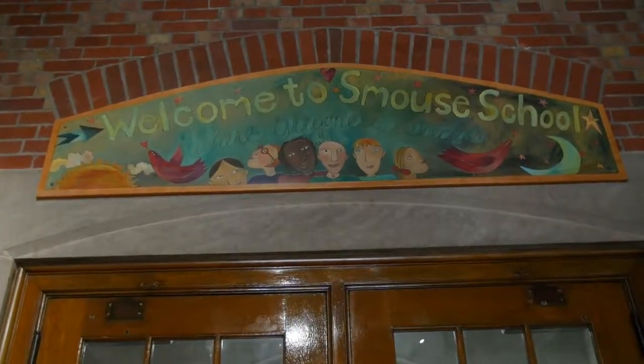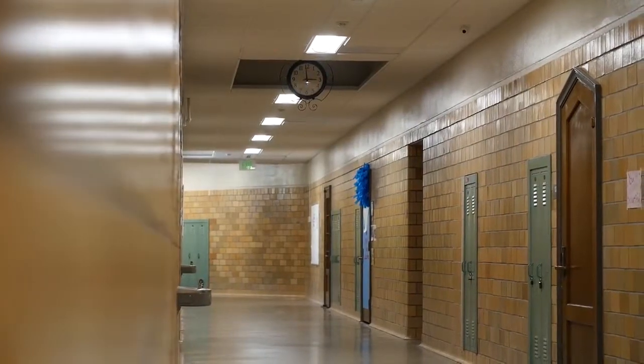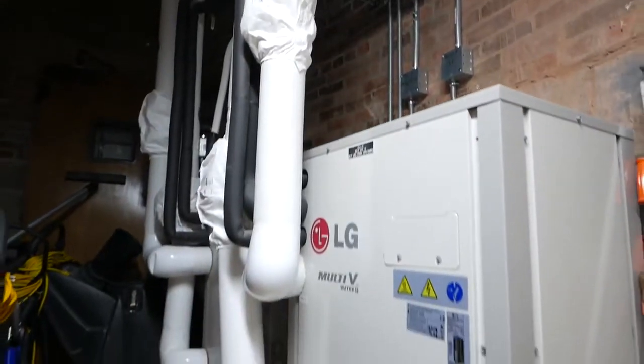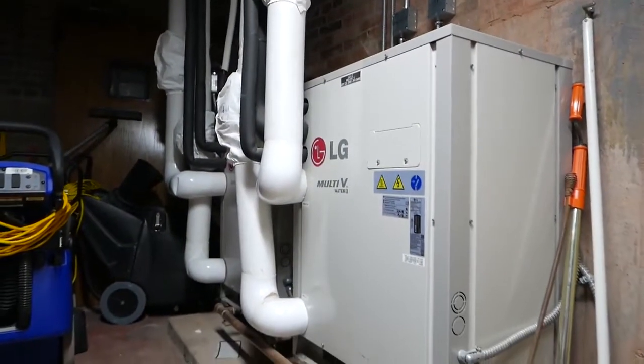This building honestly was never constructed to be air conditioned, so going into these old historic buildings you've got to be real conscious of where you put stuff. The VRF systems are very small and compact and they allow us to tuck units in unique places.